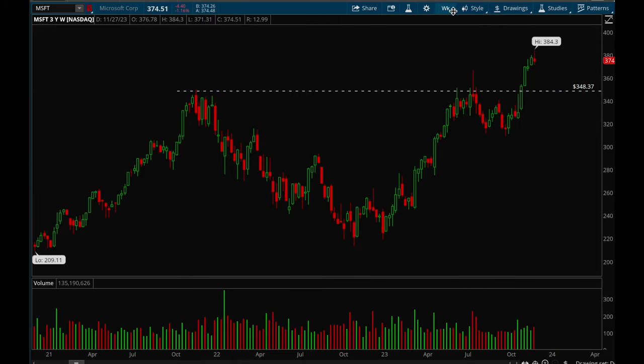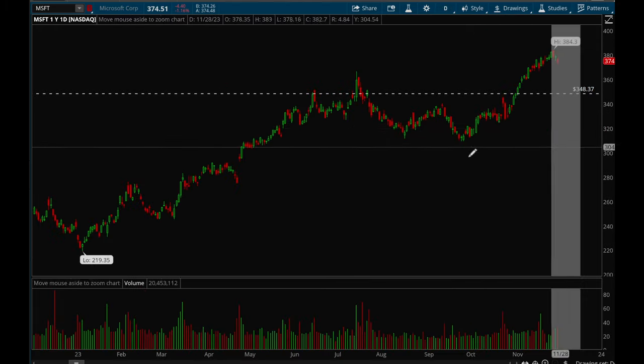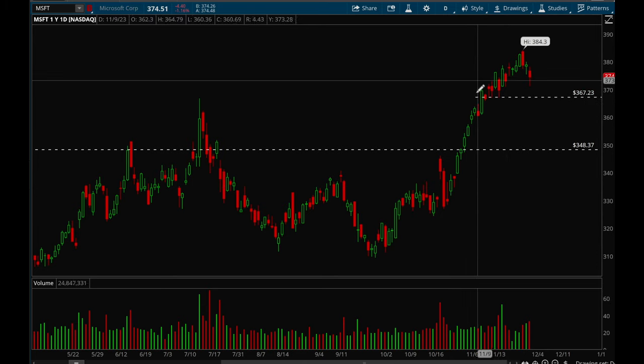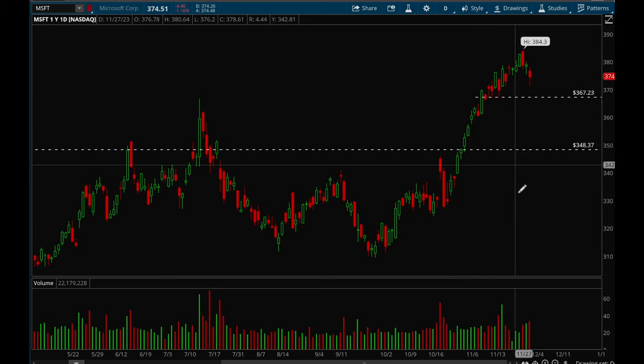Next up, Microsoft. Microsoft has been incredibly strong, making new all-time highs. Looking at the daily chart, Microsoft is also starting to pull back here and ideally it holds onto that 367 level — there's some support over there — so that would be the ideal pullback level. Overall Microsoft is very strong on the weekly chart.